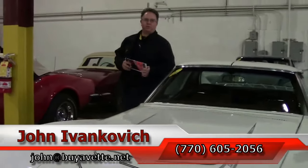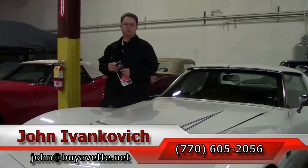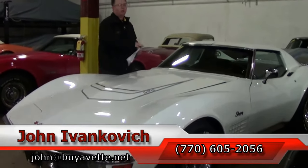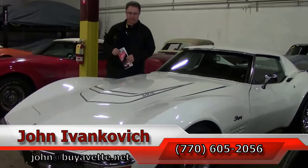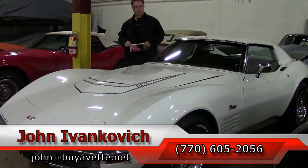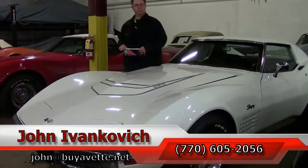Give me a call at 770-605-2056, or email john at buyavet.net if I can assist you with this or any of the hundreds of Corvettes and classic cars we carry in stock. As always, subscribe to the YouTube channel so you can hear what's coming soon.